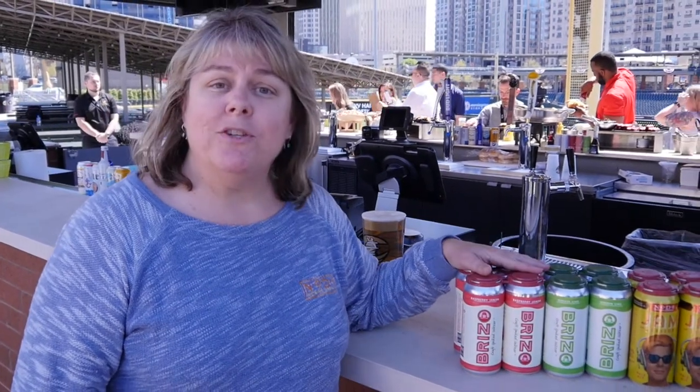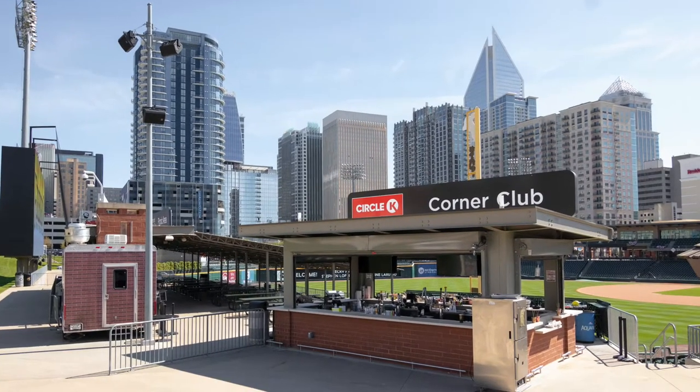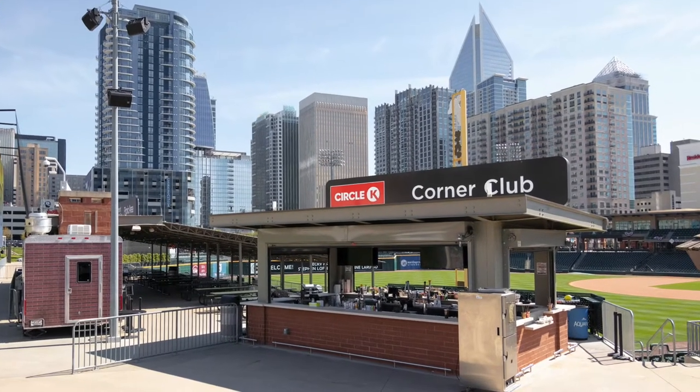Hey, I'm Suzy Ford, President and Founder of Noda Brewing Company. We're excited for another year of baseball here at the Knights Bay Ballpark. This year we're super excited — we have two new offerings for you: our Brizzo Craft Spike Seltzer. You'll be able to get it on the third baseline at the Circle K stand.